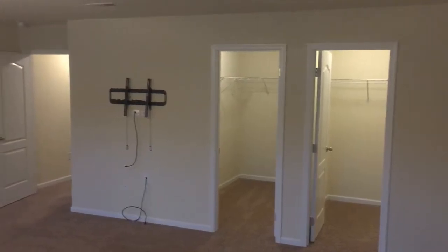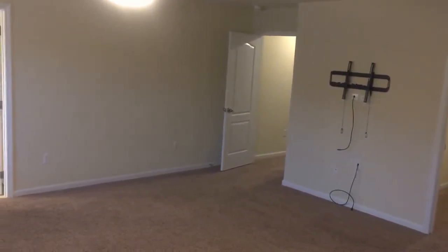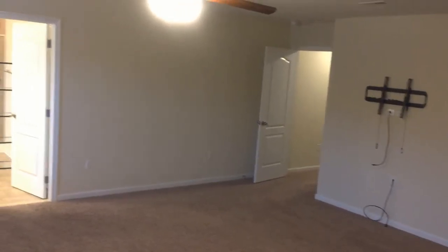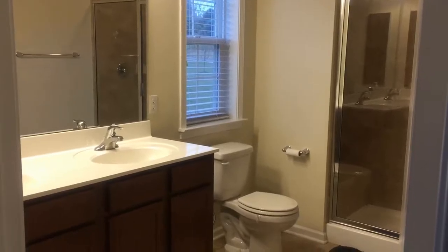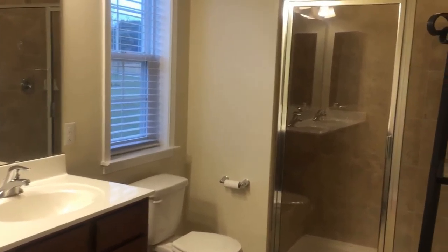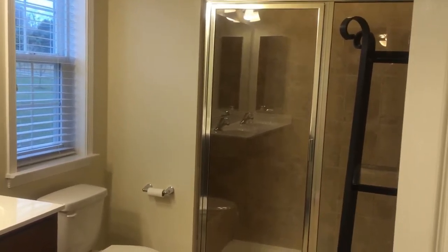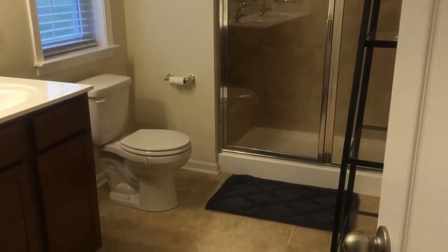The master bedroom provides ample space for a king-size bed and oversized furniture, and there's his and hers closets so no need for sharing. In the master bathroom you'll find a dual vanity, tile floors, a walk-in tiled shower, and a linen closet for all your extra supplies as well.